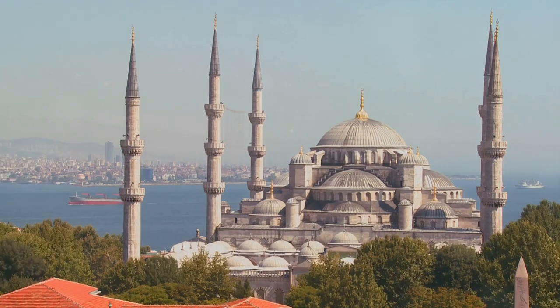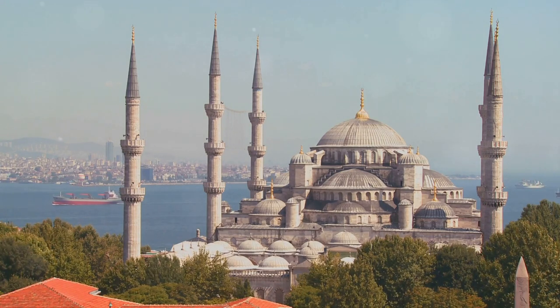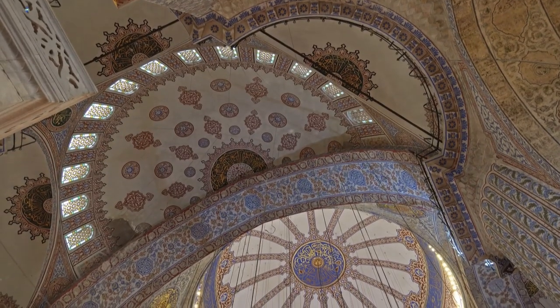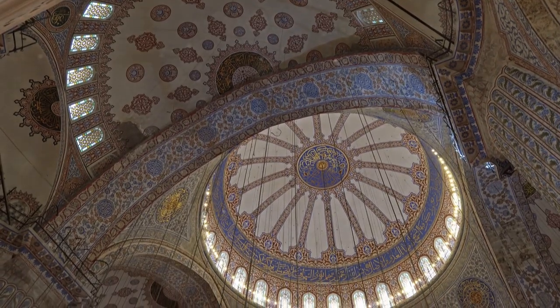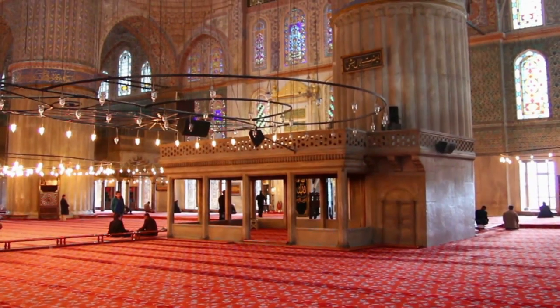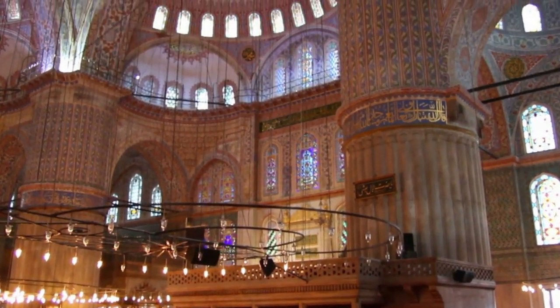But the Blue Mosque isn't just about the exterior. Step inside and you're instantly immersed in an atmosphere of tranquility, enveloped by the beauty of its intricate designs. From the awe-inspiring domes adorned with more than 20,000 handmade Iznik tiles, to the cascading chandeliers that illuminate the prayer hall, every inch of the interior is a testament to meticulous craftsmanship. The Blue Mosque — a testament to Istanbul's rich architectural heritage.